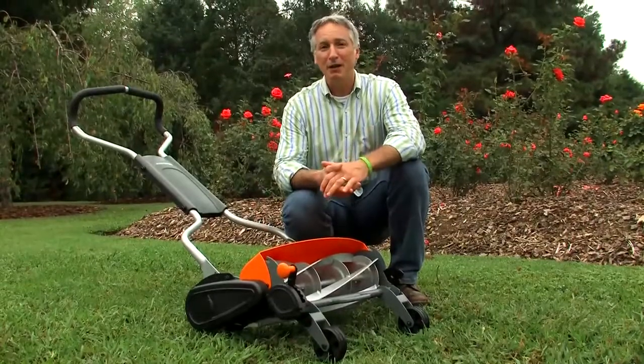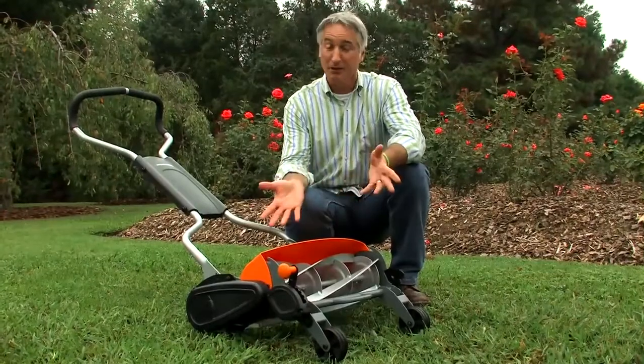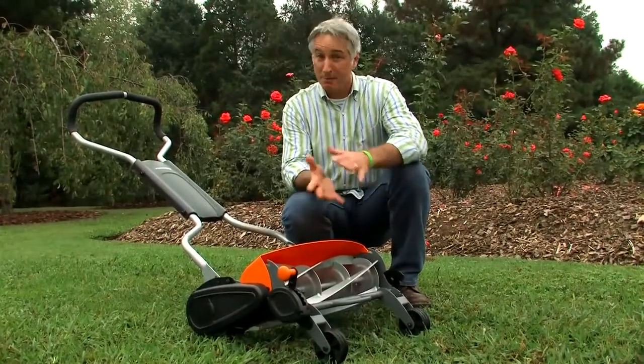And by the way, although I'm a big fan of mowers that operate on rechargeable batteries or electric, there's still an environmental impact to consider from the pollution that's generated from the plant that makes the electricity.